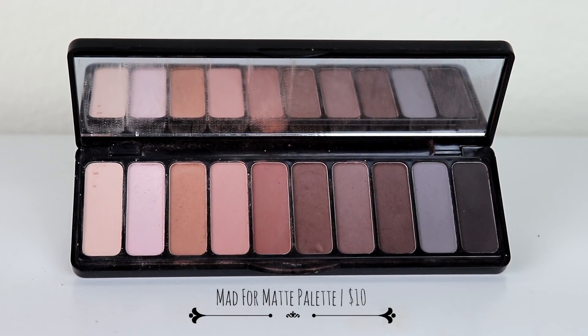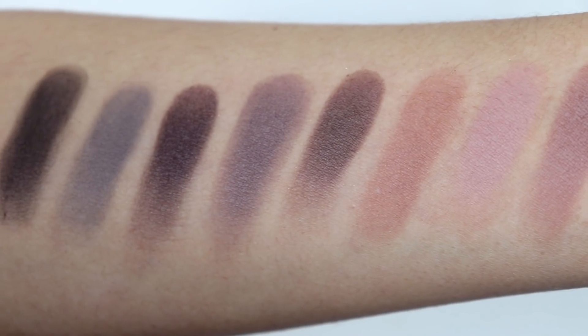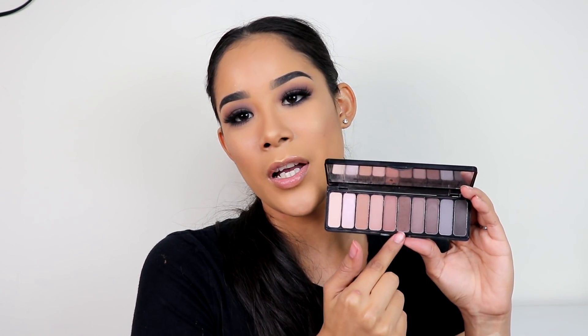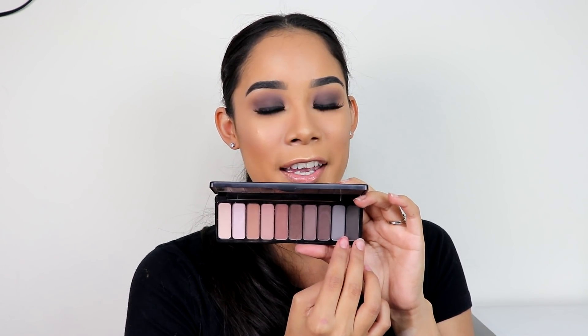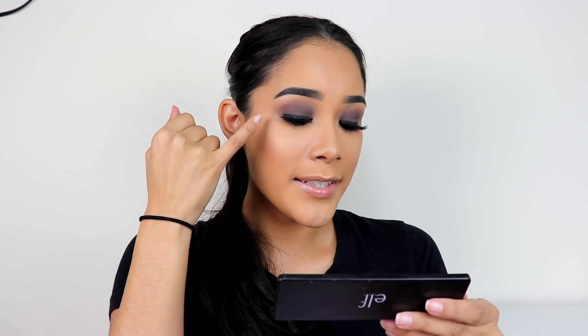Next is the Mad for Matte eyeshadow palette — oh my god, where to begin. The formula is amazing. They're not chalky, they're very blendable, and I love that it has a lot of warm and deep colors so you can create a very gorgeous natural look or a dramatic look. I've literally used all of the eyeshadows here — the last two I actually never touched before till today. As you can see they blend out very nicely — I didn't have a lot of trouble blending them out. I'm in love with the formula, I recommend it, and it's only ten dollars.